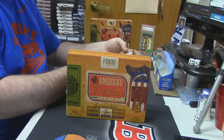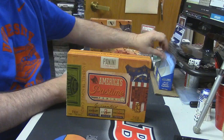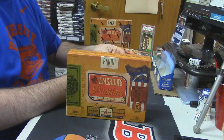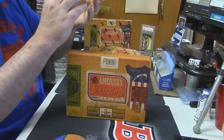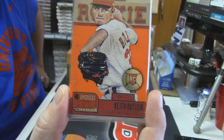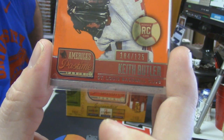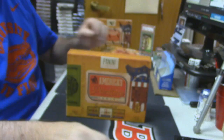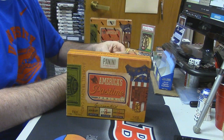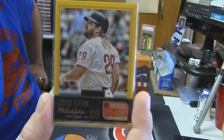Alright, let me get this all squared away. What we got? Starting off with the St. Louis Cardinals, Keith Butler. That is 104. At this point we honestly care more about the cards than anything. So we got something low now — Philadelphia Phillies, John Kruk.